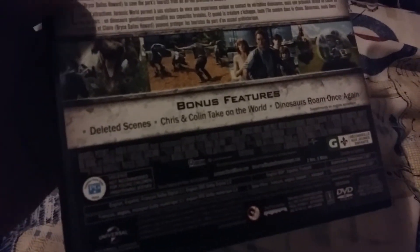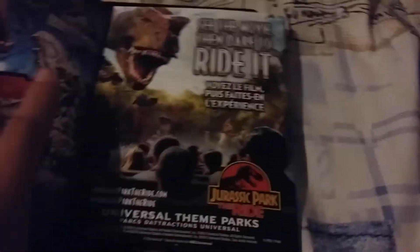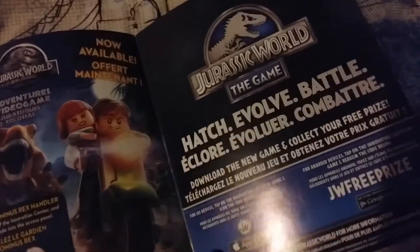The bonus features include deleted scenes, 'Chris and Colin Take on the World,' and 'Dinosaurs Roam Once Again.' On the back there are also advertisements for a Universal ride, some toys, games, and games on the App Store and Google Play Store, along with more Blu-ray listings. Then we get the disc — pretty plain artwork, but the artwork doesn't really matter.